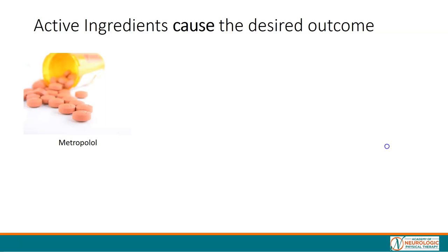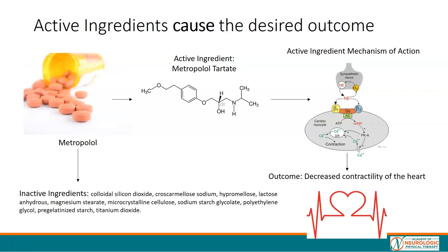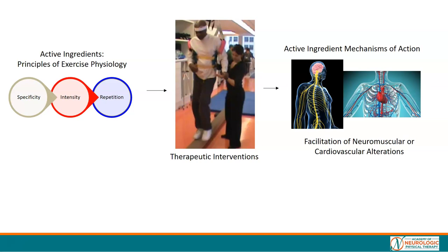Let's use an analogy. Take the drug metoprolol — a beta blocker whose active ingredient is metoprolol tartrate. Its mechanism of action is to affect the beta-adrenergic receptors, which in turn decrease contractility of the heart. In physical therapy, our active ingredients are the principles of exercise physiology: specificity — the nature of practice; intensity — the workload of practice; and repetition — the amount of practice. When we maximize those, we facilitate neuromuscular and cardiovascular alterations which improve motor performance.